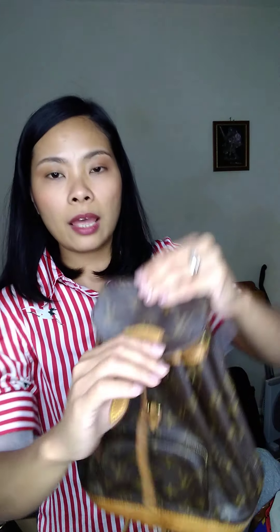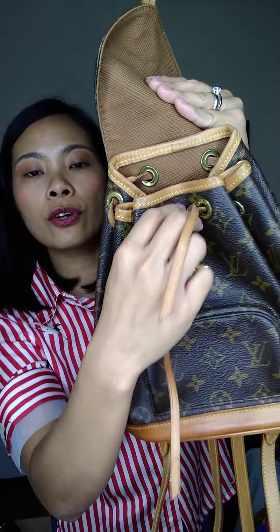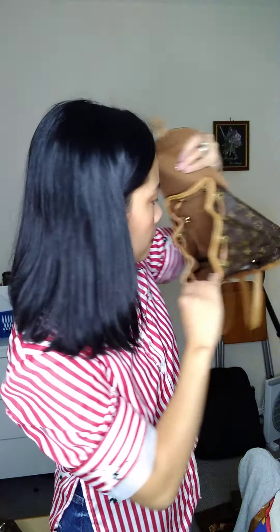The Montsouris PM has medium light to medium patina, watermarks, and scratches. The leather trim is okay with no cracks. The drawstring is fine and the inside is clean with no smell.